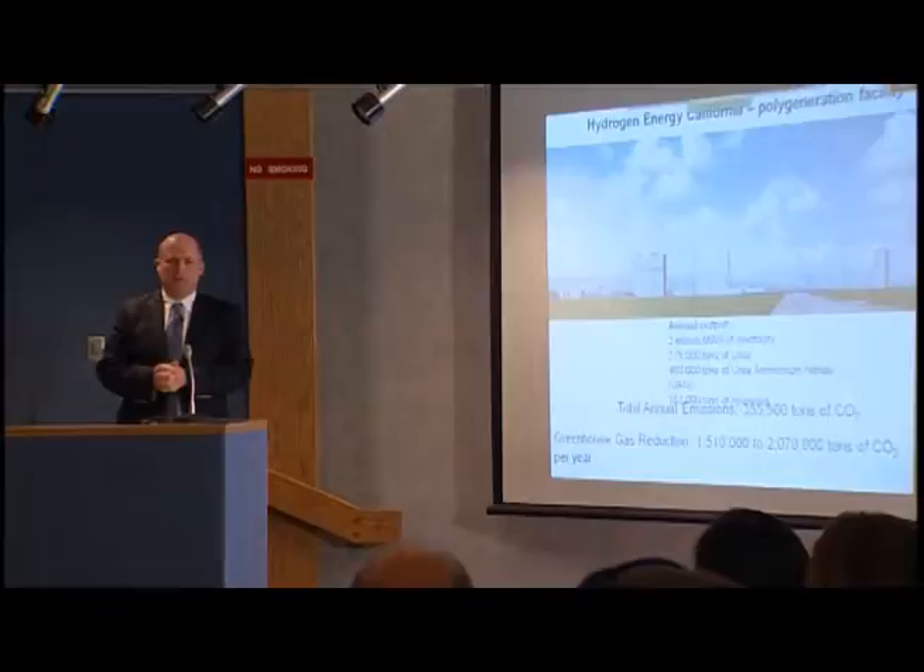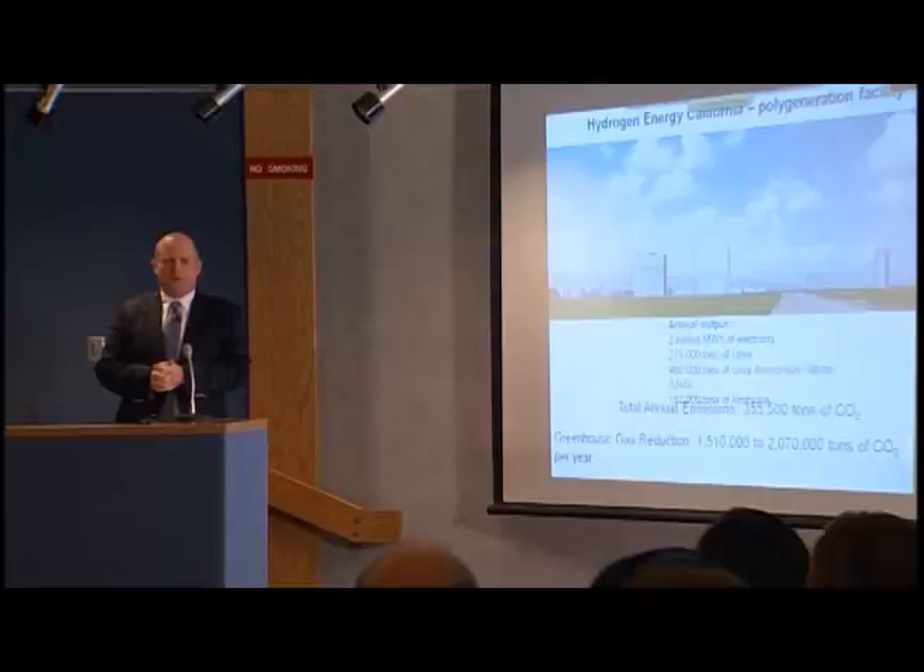People often forget the industrial side of our country, but this is not only important for our country but also for the world. Solving the industrial sector emissions problem is really, I think, in some ways the hardest part of the CO2 problem.